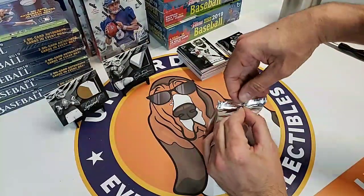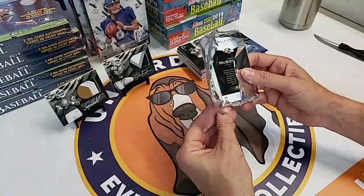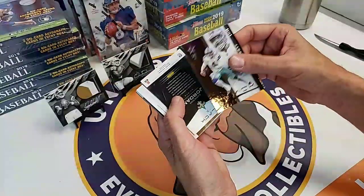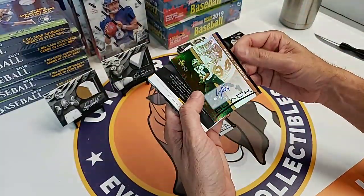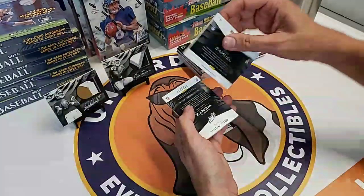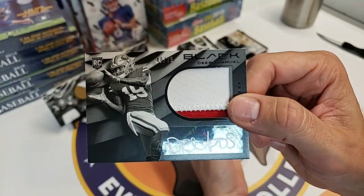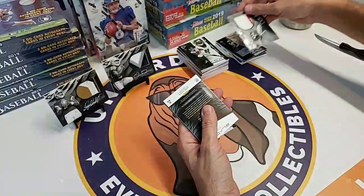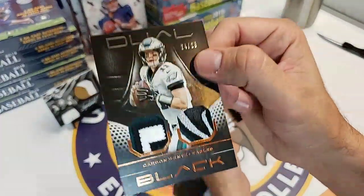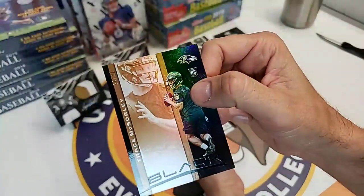Thanks for subscribing, guys. We have more of this to open, so if you want to buy in, let us know - $135 a box, best deal you can find. Cameron Jordan auto, great defensive end for the Saints. Deebo Samuel - not from Friday but from the 49ers - 46 of 75 rookie auto patch. He's off to a good start. Carson Wentz dual patch to 25. And then Trace McSorley serial base.